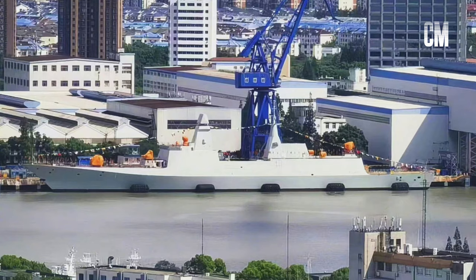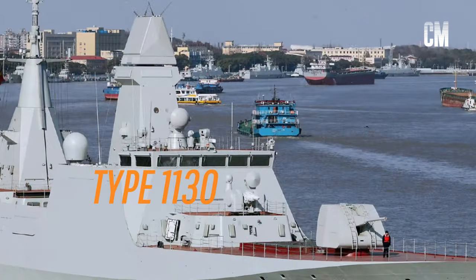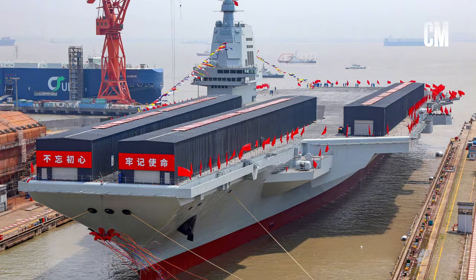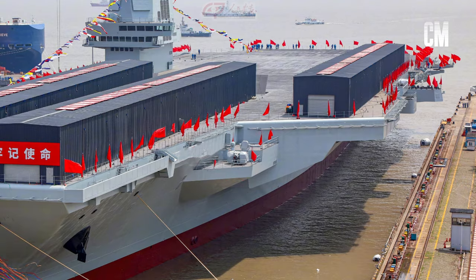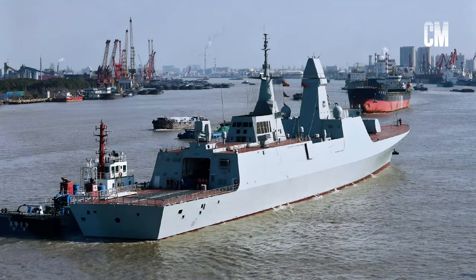Behind the VLS is a Type 1130 close-in weapon system. Due to cost considerations, it is not the version with active phased array radar as equipped on the Fujian aircraft carrier. Above the hangar is an HHQ-10 short-range air defense system with a range of 10 to 12 kilometers.